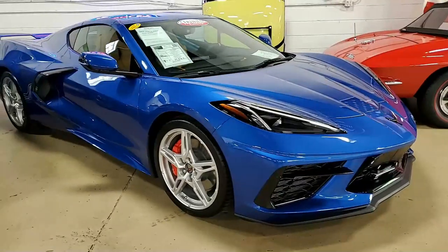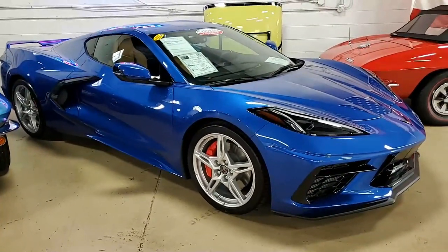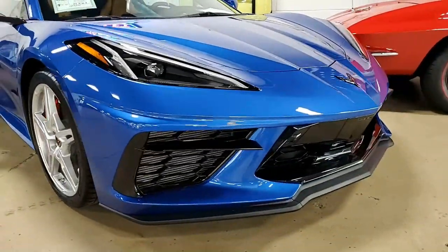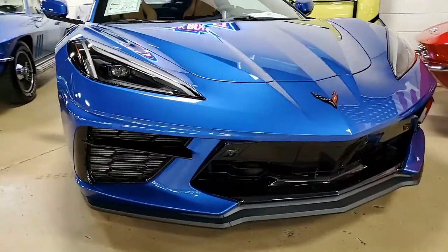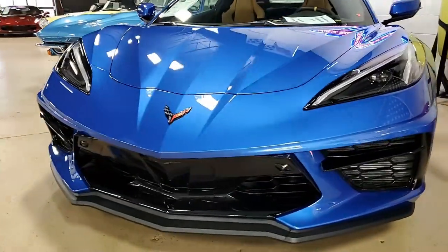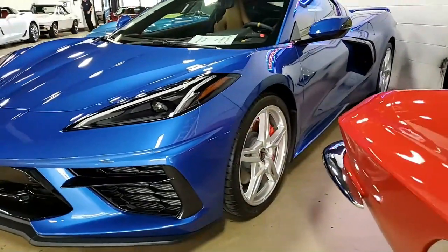This is a 2021 Chevrolet Corvette Stingray Z51 2LT Coupe. What a beautiful car. Along with a new design package comes some of those new colors. This happens to be Elkhart Lake Blue metallic on the exterior, and it has what's called a natural interior. It is beautiful — wait till you get to see the interior.